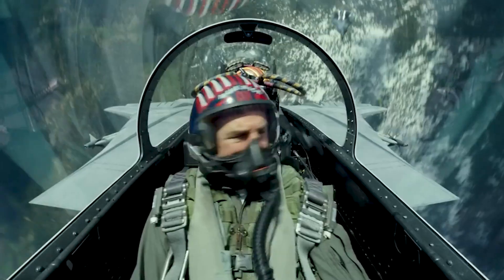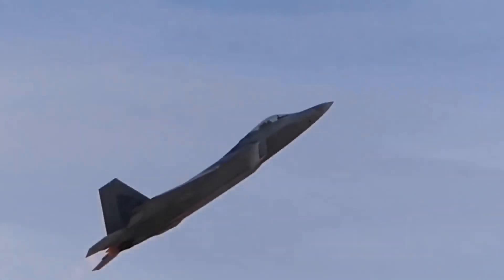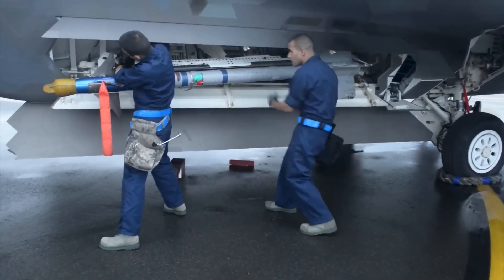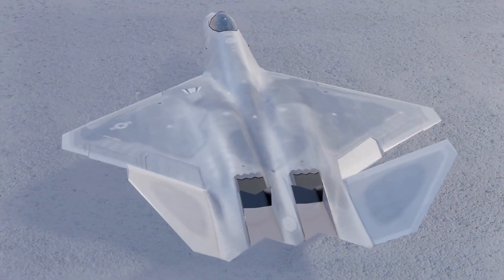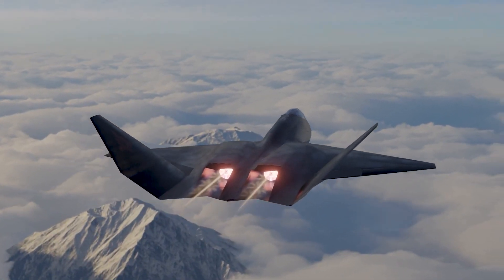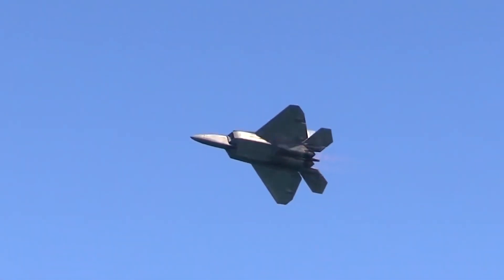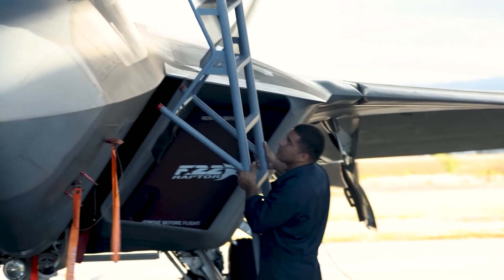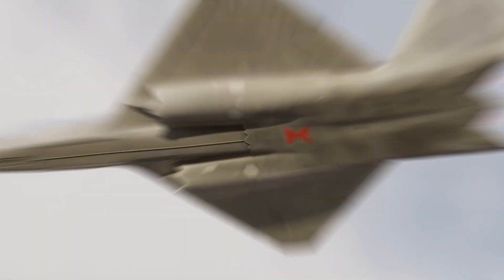The YF-23 utilized conventional control surfaces instead of thrust vectoring, which restricted it from performing certain advanced maneuvers such as the Cobra. Additionally, the YF-23 had a lower wing loading compared to the YF-22, affecting its lifting and turning capabilities. It also had a notable feature known as the variable camber wing, enabling it to adapt its shape based on flight conditions. Its uniquely shaped body and wings and advanced materials made it very stealthy and notably faster compared to the YF-22.